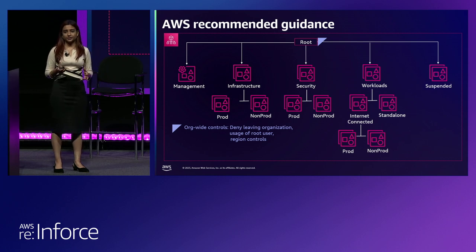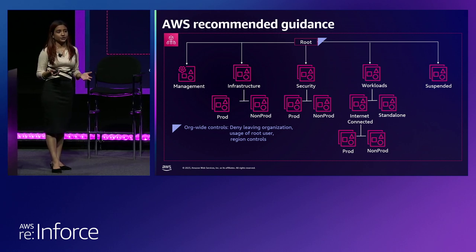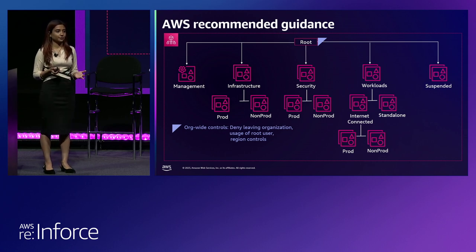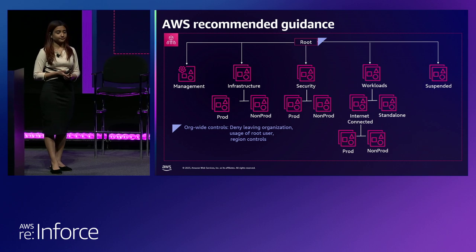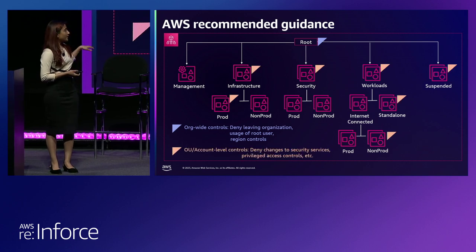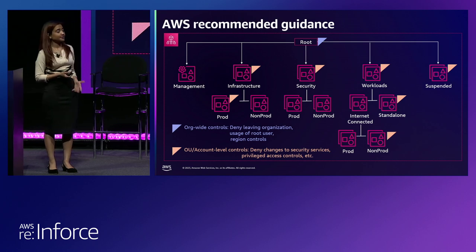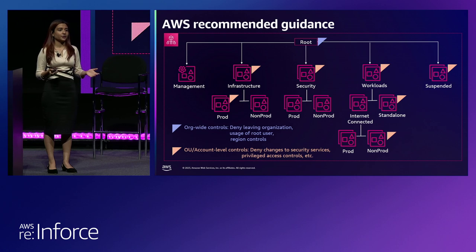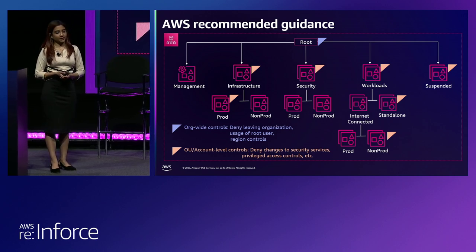We see a lot of customers implementing controls at the root level that are true for the complete organization — such as do not allow any member accounts to leave my organization, do not allow usage of root user, or regional controls if you only operate in certain regions. As you go down in the hierarchy at the OU or account level, customers implement more granular controls — for example, at the security OU level, an SCP that says do not allow anyone to modify or delete my security services.